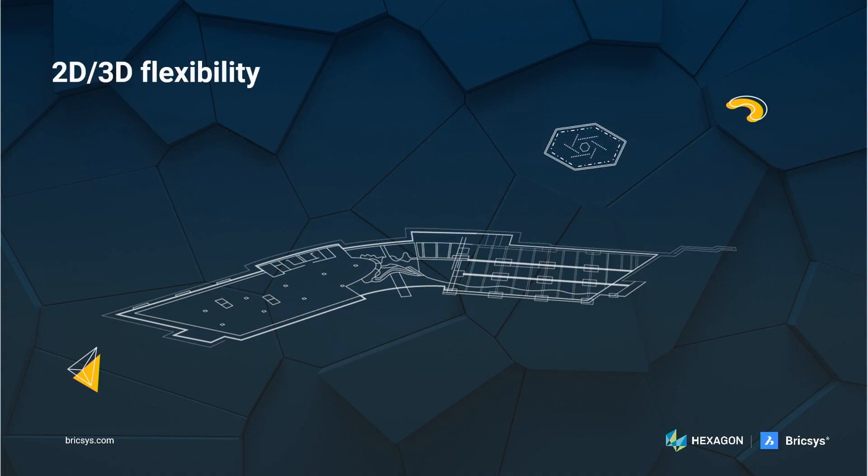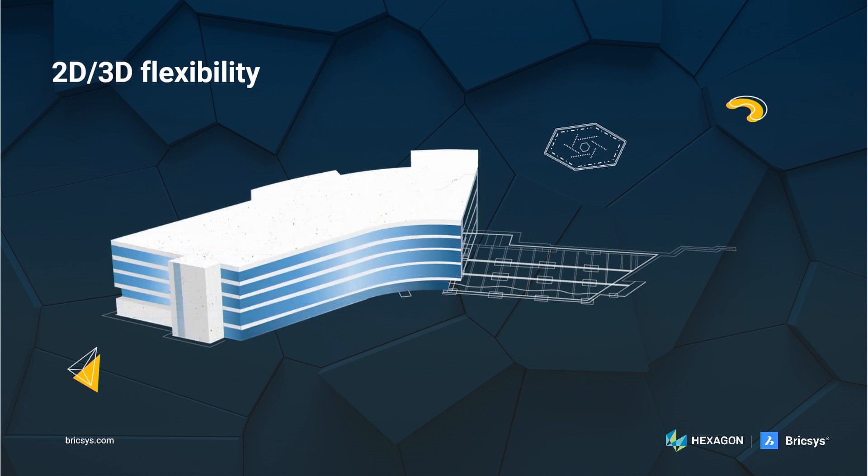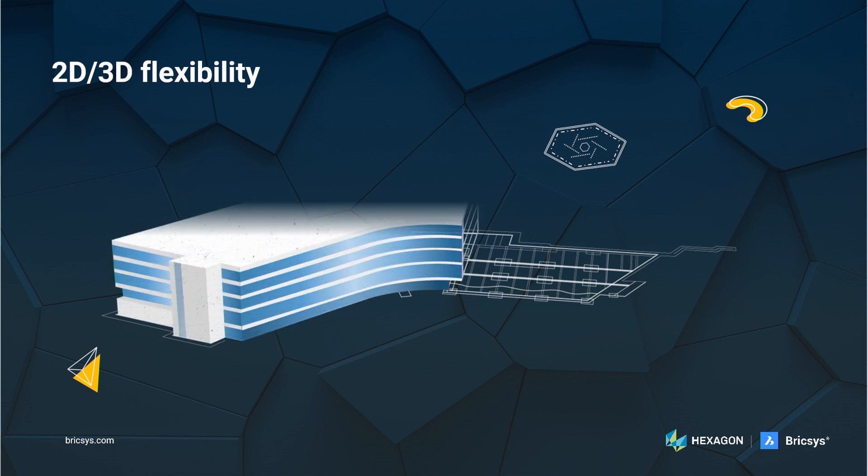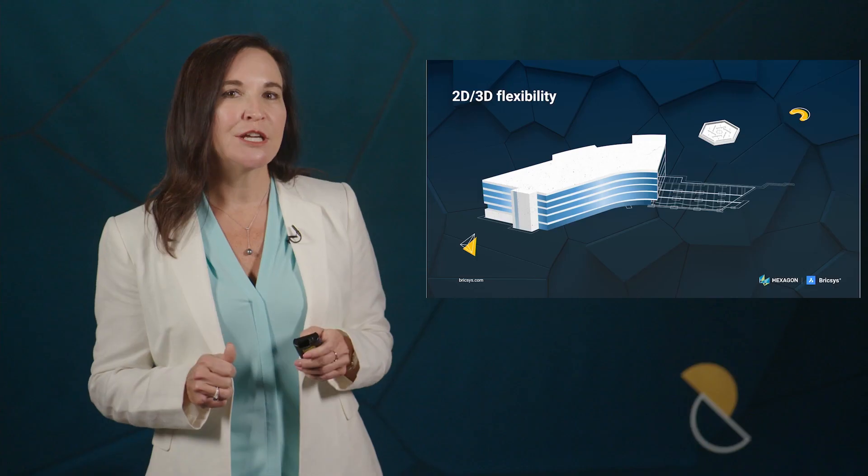Now I'll take the opportunity to dive deeper into our vision. The first part of our vision for BricsCAD is flexibility — the flexibility to flow between 2D drafting and 3D design and back again, giving our users a choice of how they work. Our users care about solving problems, and we offer the choice to seamlessly switch between 2D and 3D in BricsCAD, as well as our BIM and mechanical products. This enables users to use the right tool at the right time and helps them solve their design and engineering problems quicker.